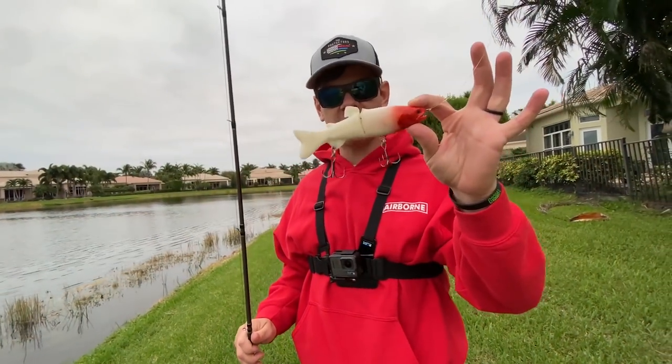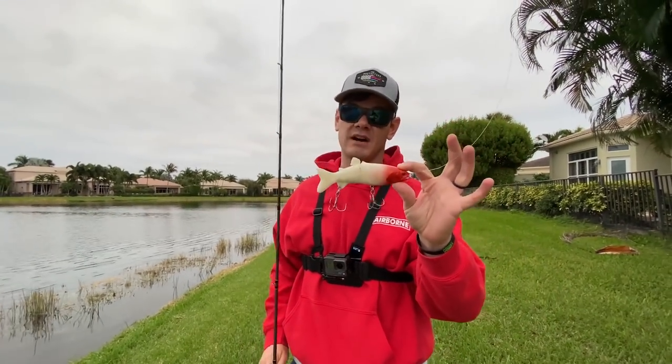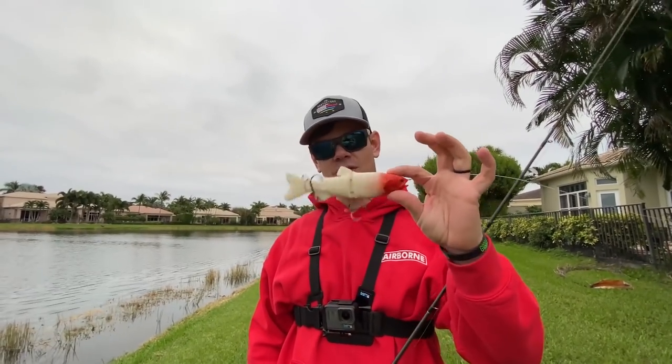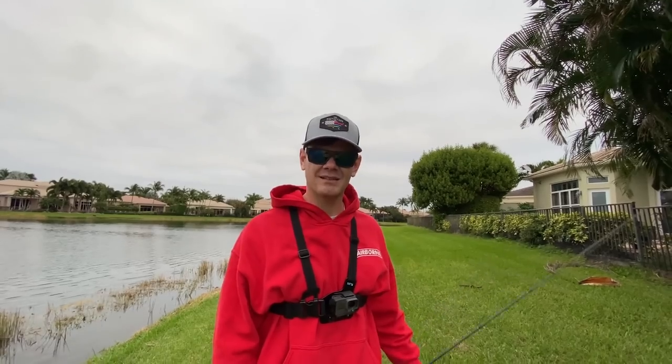Alright guys, I'm going to take a break fishing this — it's really tough out here right now, you can see the conditions. I'm going to cut this off and put a chatterbait on. I just want to catch some fish today, so let's retie and get back to fishing.